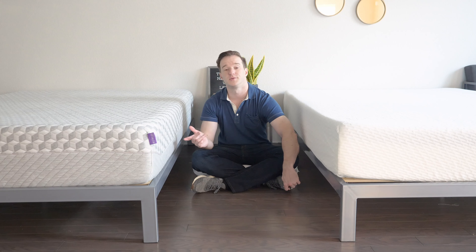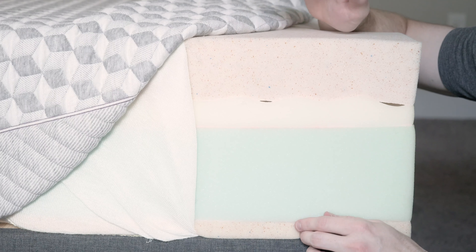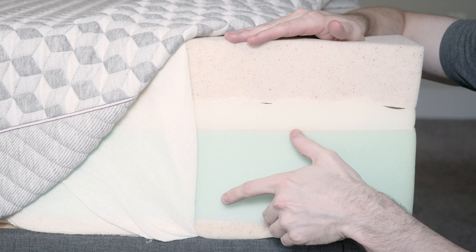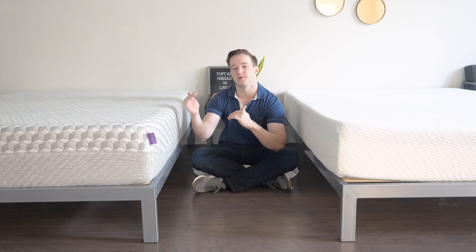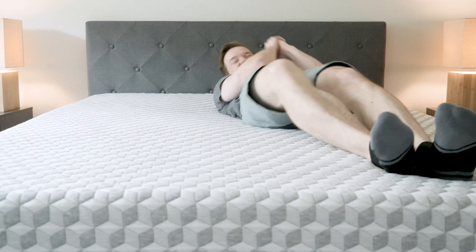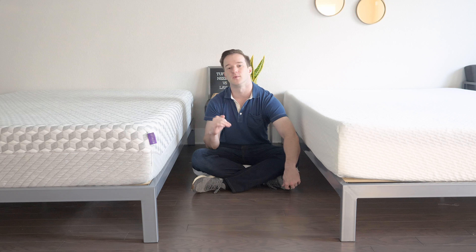Moving on to the Layla, it has pretty interesting construction. You actually have four different layers — the top and bottom layers are the same material. You have one inch of memory foam on the firm side, then a base layer, then a transition layer, and then three inches of that same copper-infused memory foam on the soft side. On the soft side you have about five inches of comfort material — three inches of memory foam plus a two-inch transition layer. If you're a side sleeper on the soft side, it's going to feel very nice and pressure-relieving. The memory foam has that slow-moving, quick-sandy feel — if you really want to sink into your mattress, that's what you'll get with the Layla.